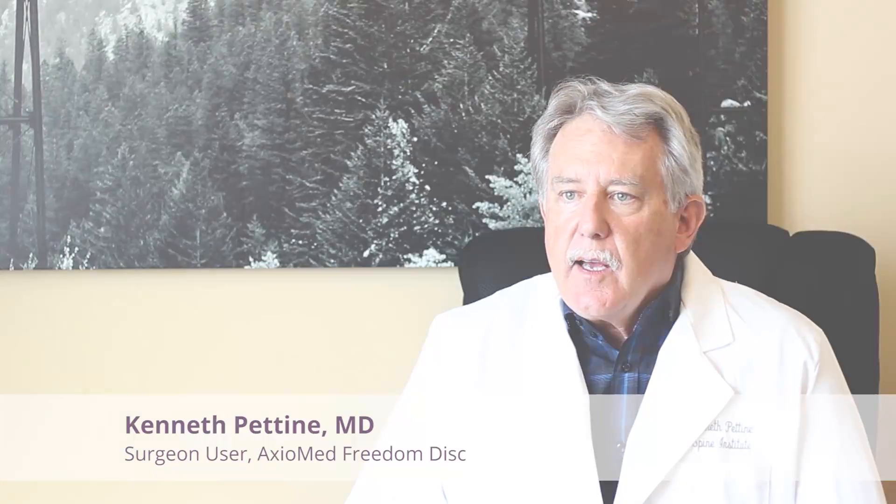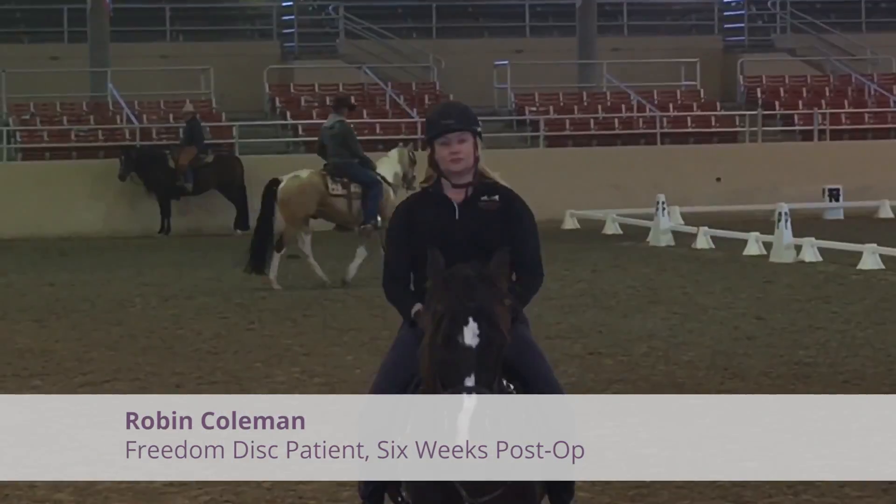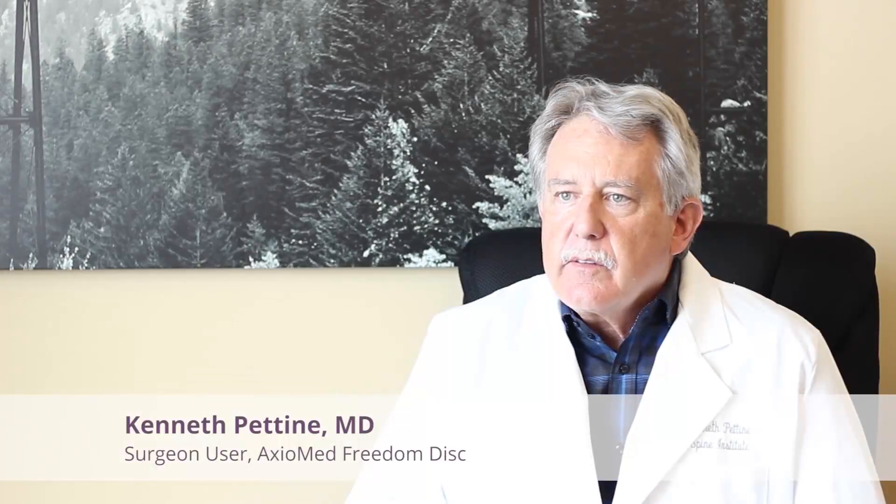Surgeon feedback on the Axiomed disc has been phenomenal. They love the disc and they love the results that they're getting. I think it's without question the best lumbar artificial disc there is. I haven't revised anybody or re-operated on anybody with a Freedom disc, and I think the reason is its inherent kinematics are more physiologic than other discs.